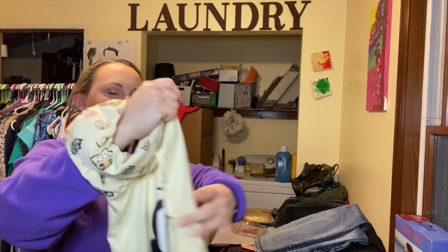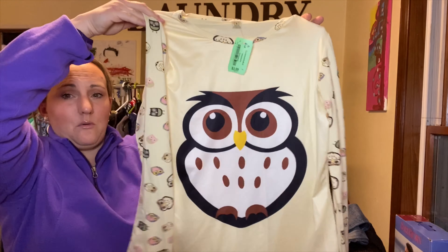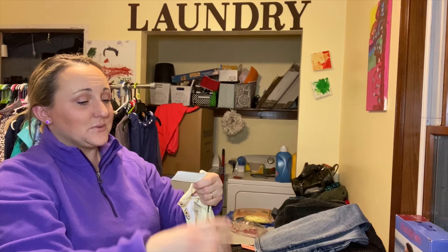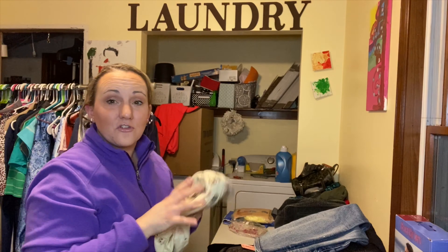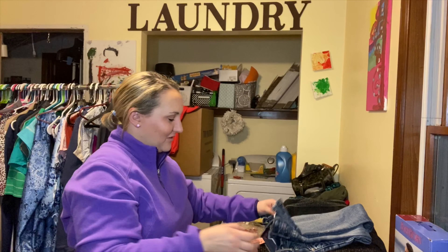My daughters picked this out — it's just a little owl raglan-style top. It was two dollars, so hopefully I can make a little bit of money back on it, but they were so proud when they brought it over to me so I couldn't resist those little faces.